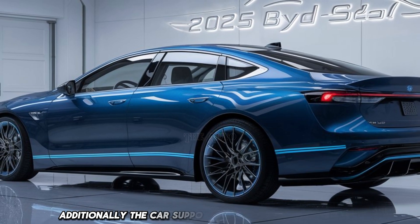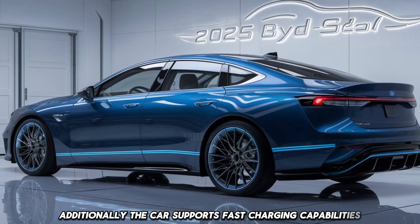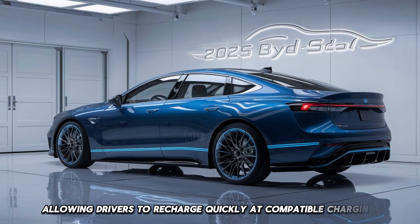Additionally, the car supports fast-charging capabilities, allowing drivers to recharge quickly at compatible charging stations.